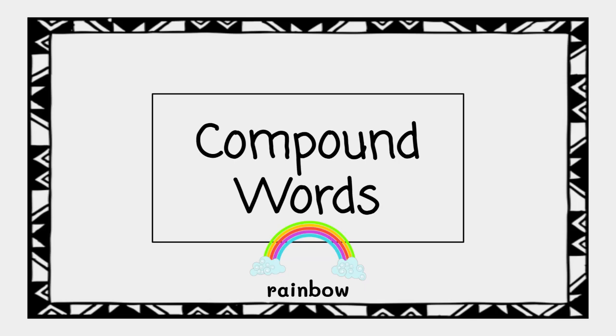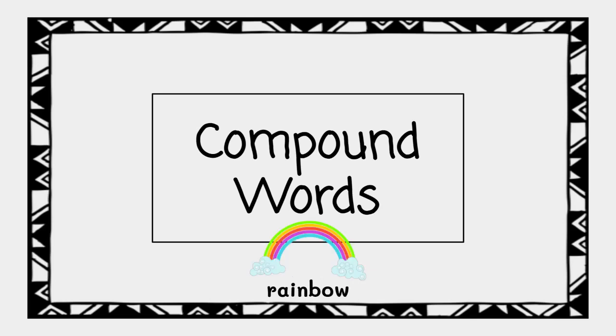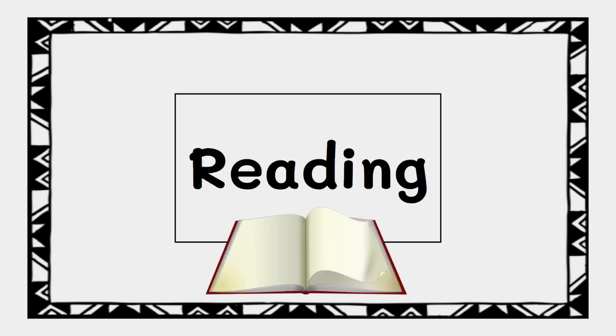Rainbow is an example of a compound word. Rain and bow are both small words that have their own meaning, but when put together, they make a new big word — a compound word. Now let's read some compound words.